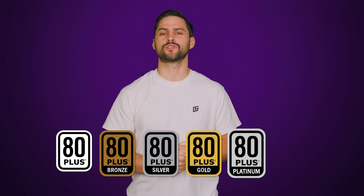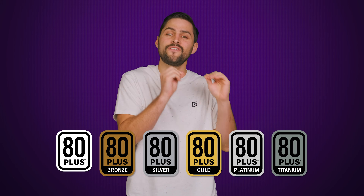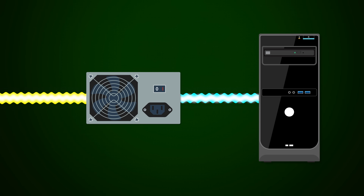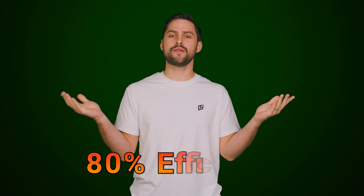Let's start by explaining exactly what 80 Plus is for those of you who are new to the space or maybe just forgot. 80 Plus is a certification that power supplies can get for hitting certain power efficiency targets. To qualify, a power supply has to convert at least 80% of the incoming power to actual power that your computer can use, at loads of 20, 50, and 100%. In other words, the power supply has to be 80% efficient.